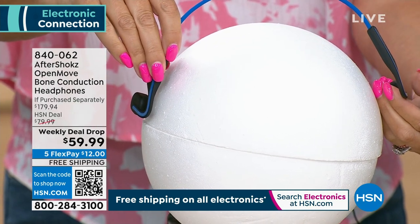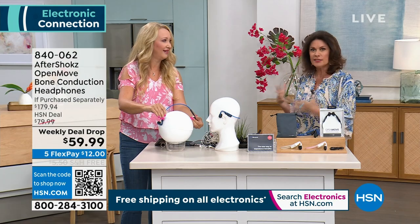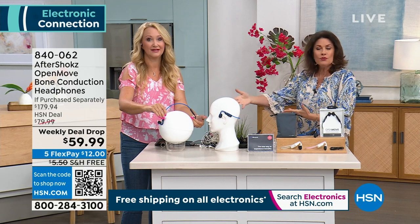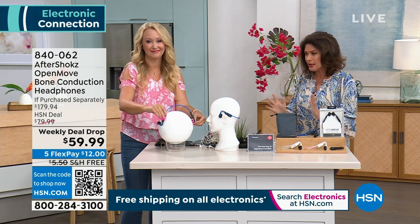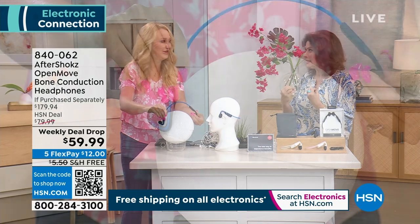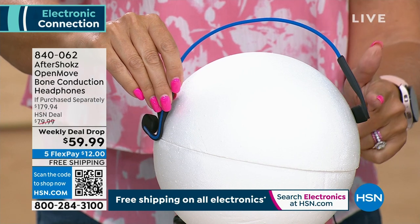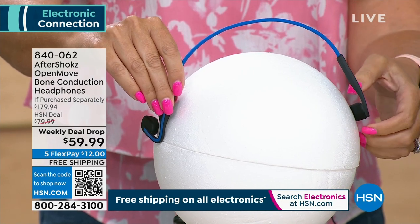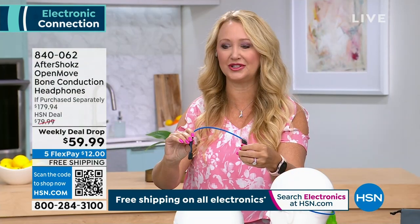I've never seen another headphone, earbud, or anything at any price that doesn't bleed the sound. When you're sitting by somebody on an airplane and you can hear all their noise — it's so miserable. You will never do that with yours. Never. You will be the perfect person on that plane or anywhere. No bleeding of sound. The people next to you can't hear the podcast that you're listening to.